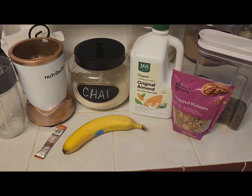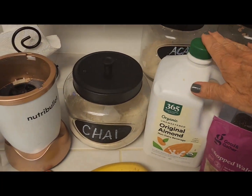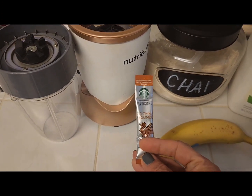I have the ingredients before me: walnuts, chia seeds, almond milk, my Ka'Chava chai protein powder, a banana, and a packet of instant coffee.